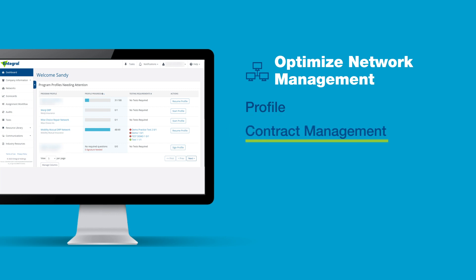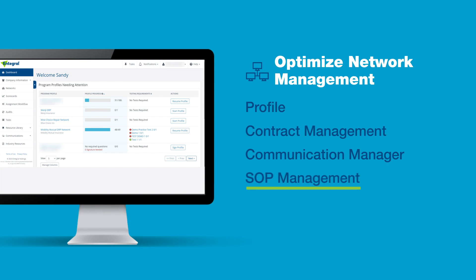Contract Management: establish and renew contracts electronically. Communication Manager: communicate with your network — for example, send them program guideline updates or revise documentation and materials, share updates and new initiatives. SoP Management: manage expectations using videos, PDFs, and images to document requirements.